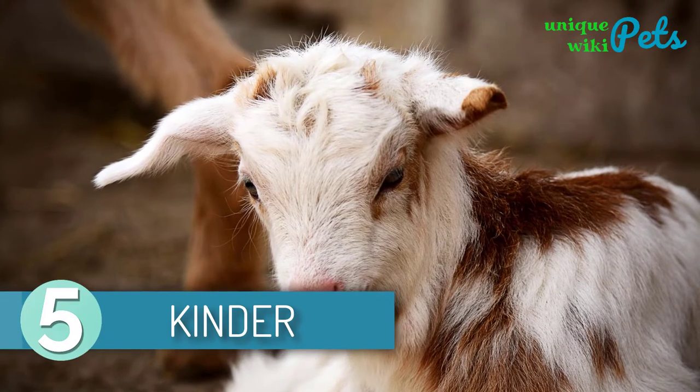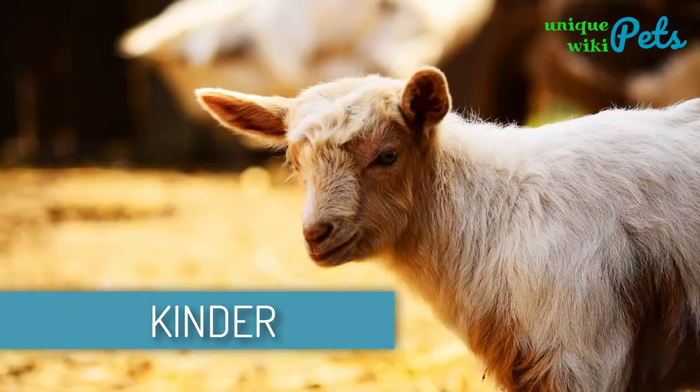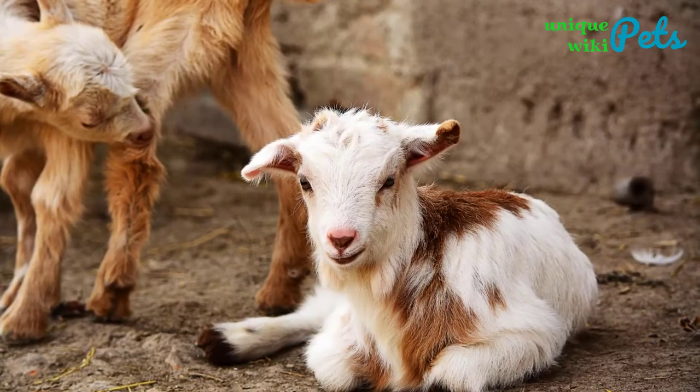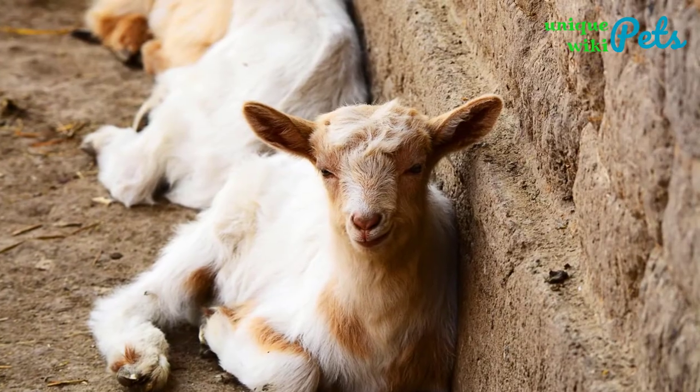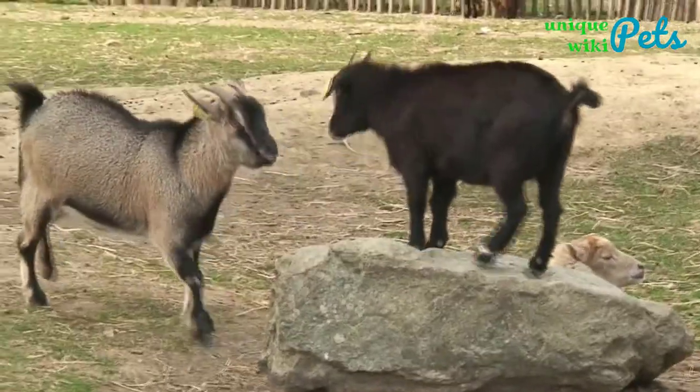Kinder. Kinder goat breed is a dual-purpose breed perfect for both milk and meat production. They usually have long ears extending to the end of the muzzle if held flat against the jawline. When compared to other dairy breeds, Kinder has a muscular personality. People love them because they're alert, prolific, and gregarious animals.